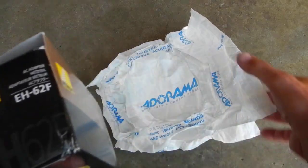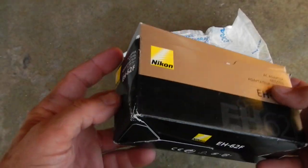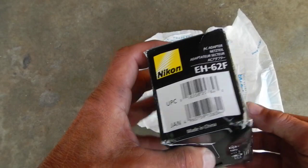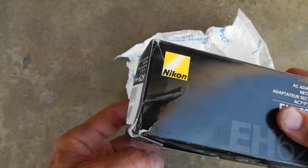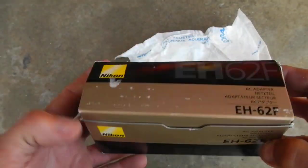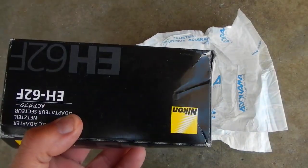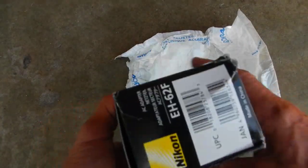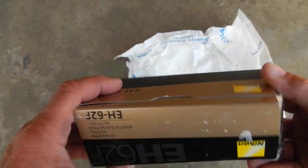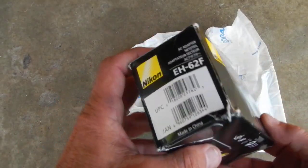Again, Adorama. I mean look at that. I'll just call it like I see it — I think it was a bullshit way to send something. Absolutely no care in the world for the customer to get the product. All they had to do is throw this in another small box — let the box take the beating, not the product box.